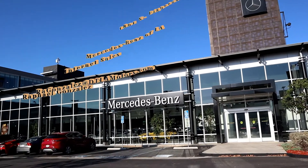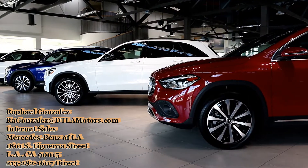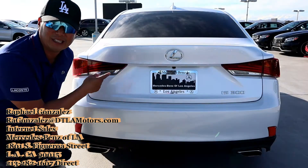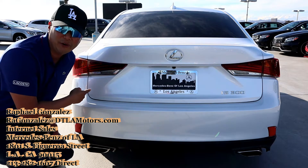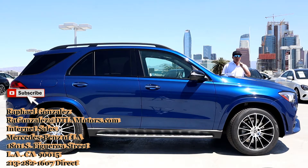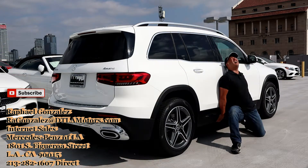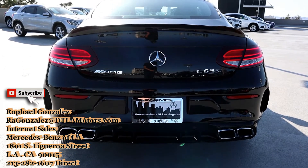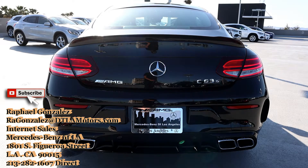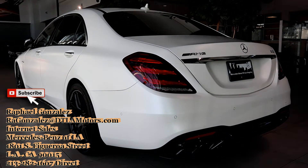I want to say thank you to Mercedes-Benz of Los Angeles and Rafael for lending me their Honda CR-V for the day. If you're in the market for a luxury used vehicle — a sedan, SUV, CUV, or a super AMG two-door coupe — just reach out to Rafael. He'll help you find and get you into a vehicle you're looking for.